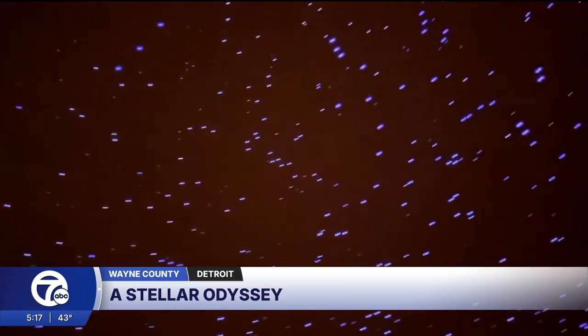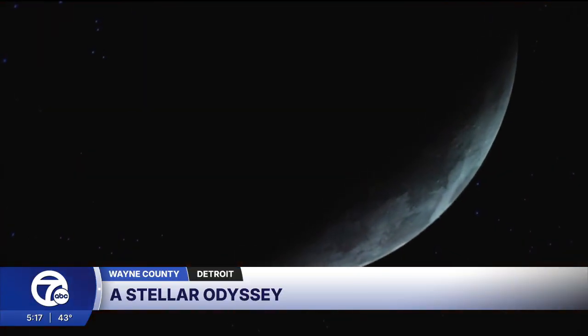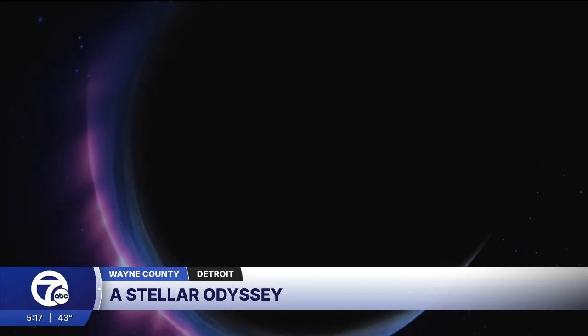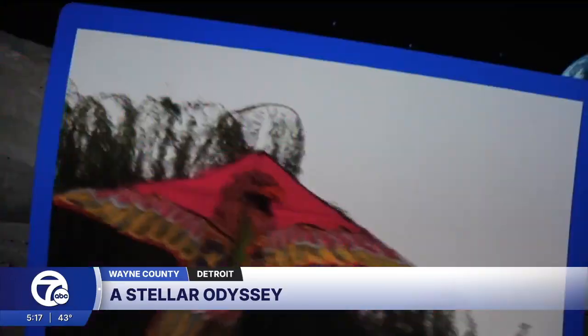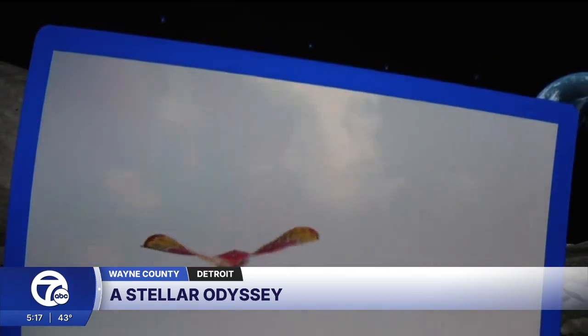As we travel throughout the galaxy, the immersive show can only be seen inside the Michigan Science Center's newly renovated planetarium. Not many planetariums have 8K — there's only a handful of them in the United States. Paulette Epstein is the Science Center's Director of Science and Theater. She says besides the 8K digital projection, that's like putting six 4K televisions right next to you.